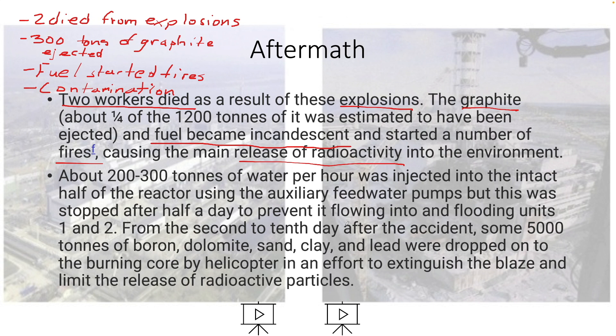From the second to the tenth day after the accident, some 5,000 tons of boron, dolomite, sand, clay, and lead were dropped onto the burning core by helicopter in an effort to extinguish the blaze and limit the release of radioactive particles.